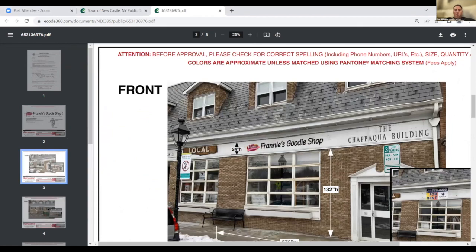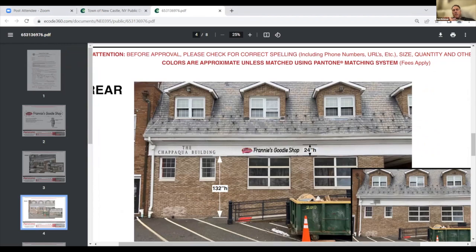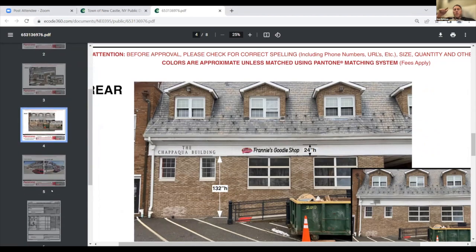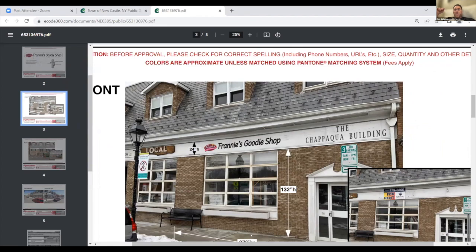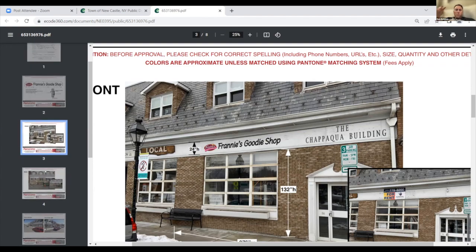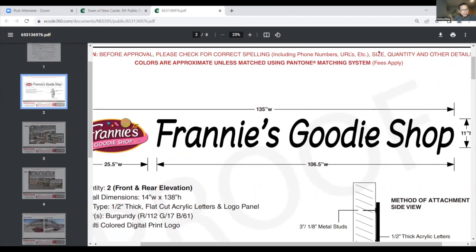The sign is shown — Franny's Goodie Shop with letters changed from maroon to black. The board approves and appreciates the change. Dan notes this will be consistent with the Chappaqua building — Bentley, Mathnasium — and new tenants will be mandated to have black letters as well, with their own pop of color in their logos. The board agrees it will look great.